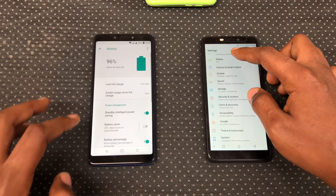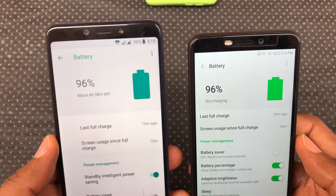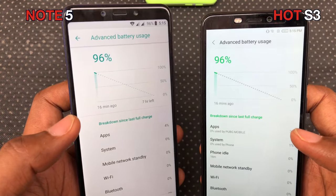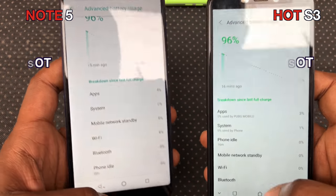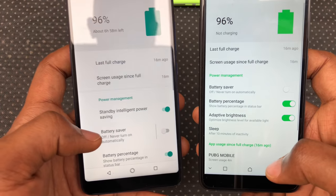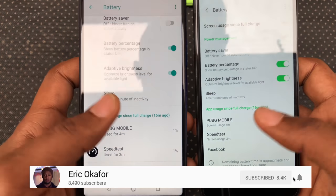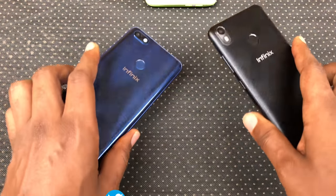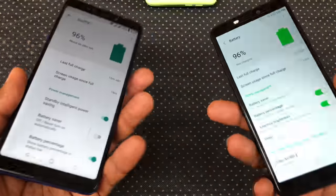In terms of battery life, they're both down 4% — sitting at 96%. This isn't a scientific test, and it doesn't mean you'll get the same battery life on both. In my experience, the Note 5 delivers about 1 hour more screen-on time than the Hot S3. The Hot S3 gets me up to 8 hours screen-on time on average with 2-day use. Thanks for watching — give this video a thumbs up if you enjoyed it and share it. Follow me on Twitter or Instagram if you want to see what I'm up to. Till next time, peace.